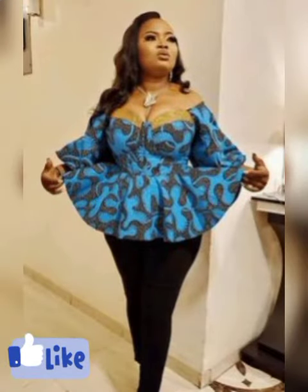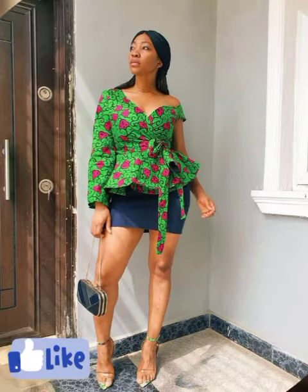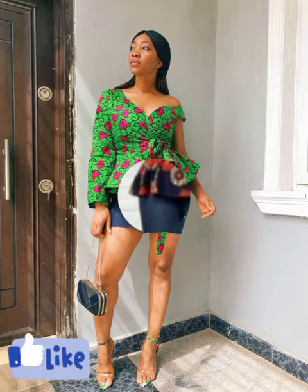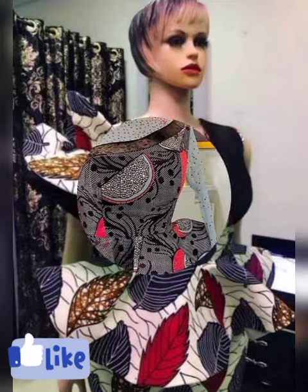Check other videos we have on this channel to pick different tops, peplum tops, or different styles. Make your choice, keep the style and the design — they will make you look smart and they will make you stand out beautifully.